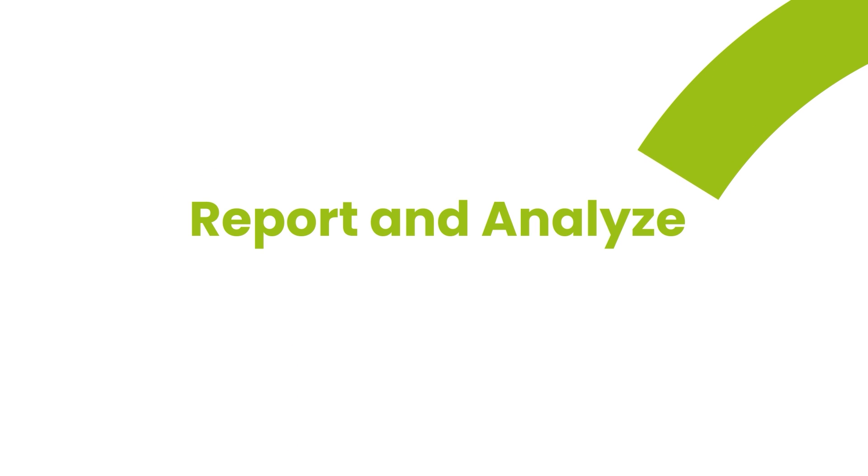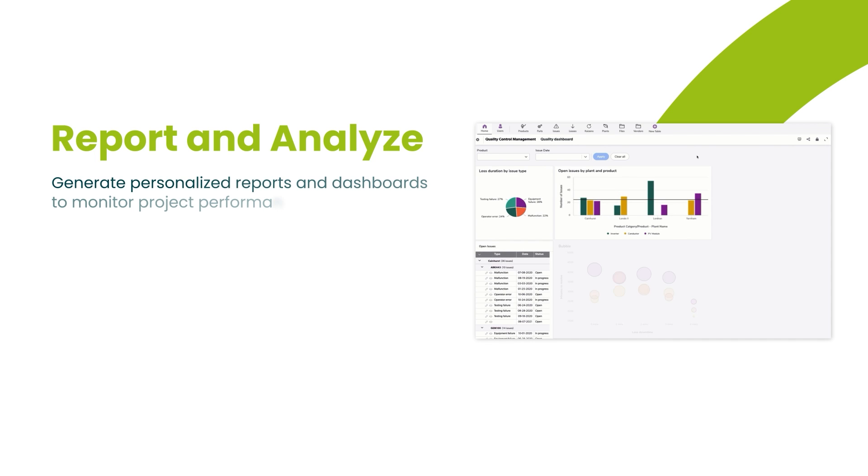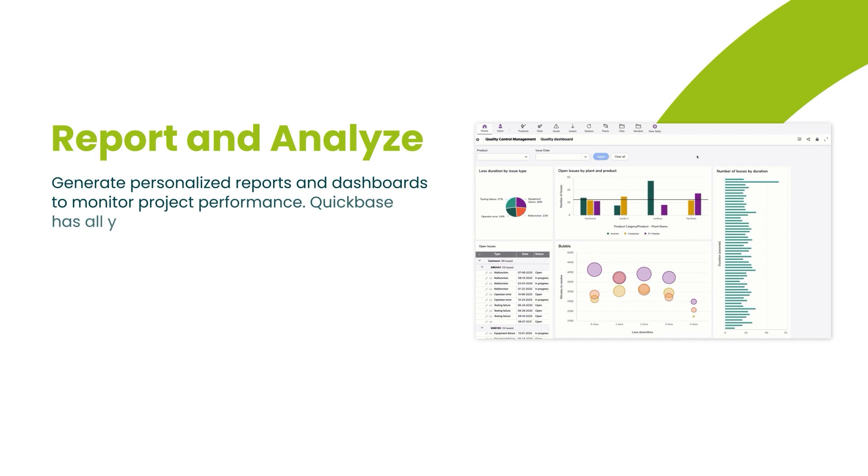Report and Analyze is a standout feature with QuickBase. It empowers you to create personalized reports and dashboards for project performance monitoring. This capability enables data-driven decision-making and ongoing project improvement.